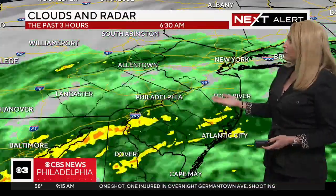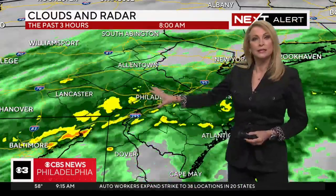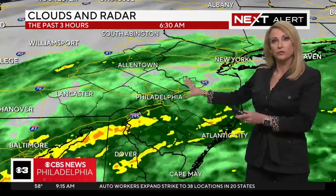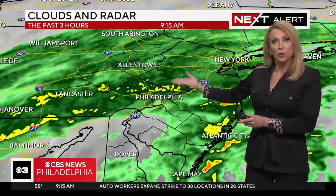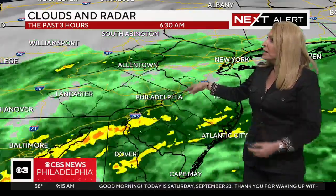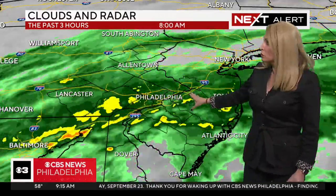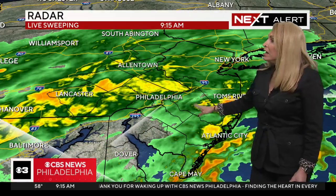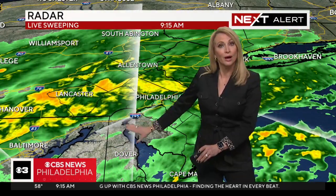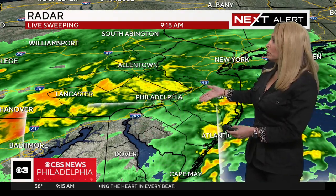That would qualify as a severe thunderstorm gust if it were a severe thunderstorm producing it. Let's take a look at the radar. You can see these bands moving through. This is the first band that came through overnight, about 2 or 3 in the morning. It started and made its way through Philadelphia, providing some pretty significant downpours so far. You can see the shades of yellow, but we do have some breaks, so there will be some brief breaks and some light rain at times.